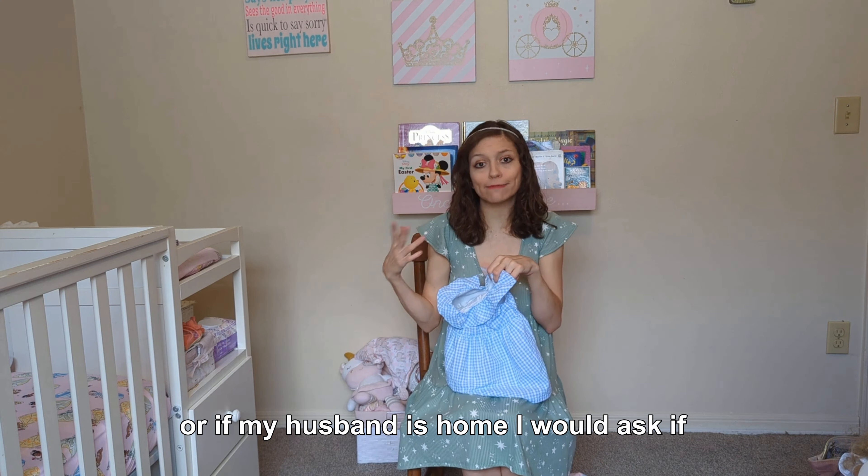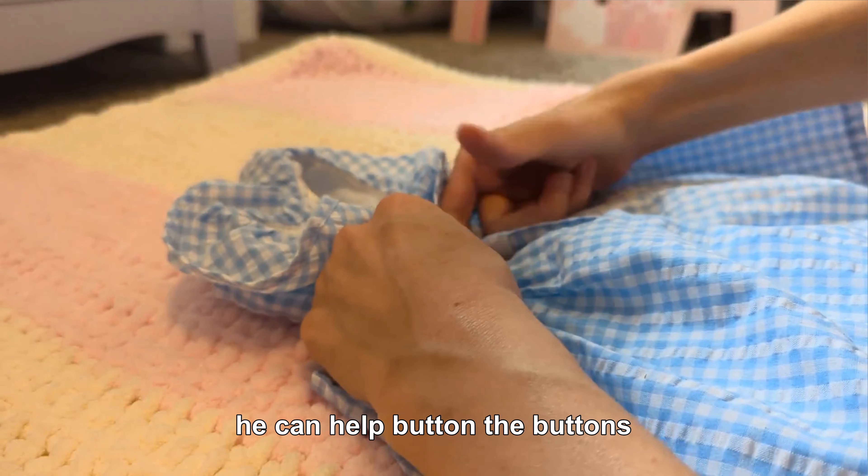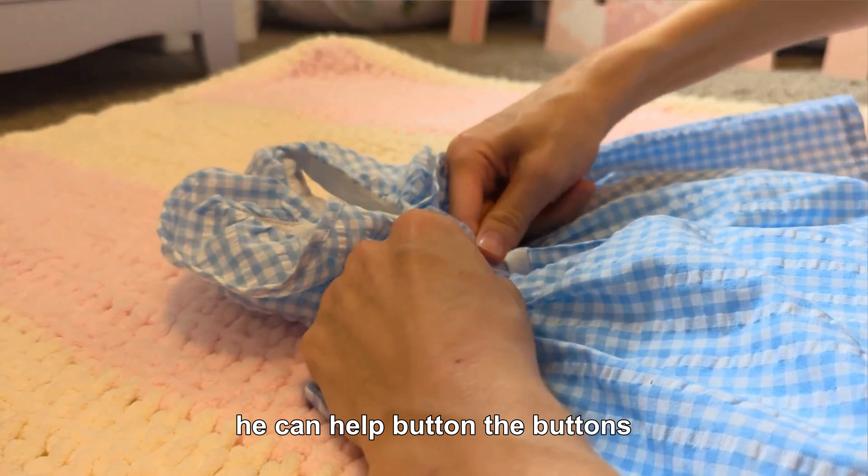When my husband is home, he can help button the buttons.